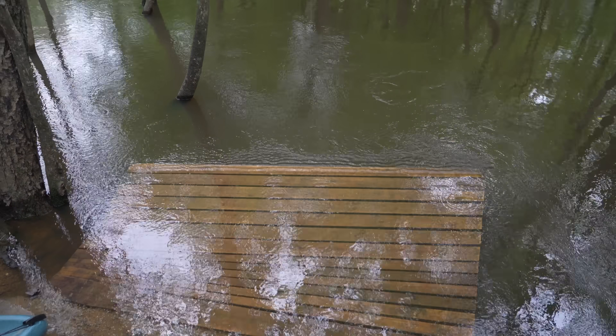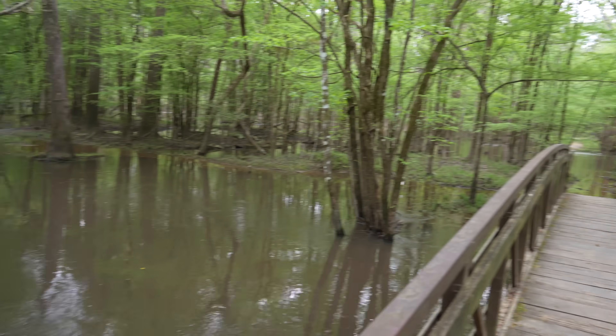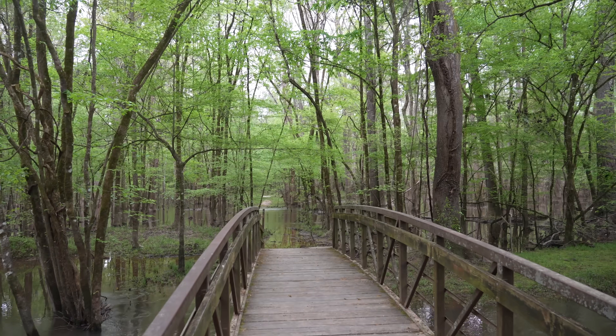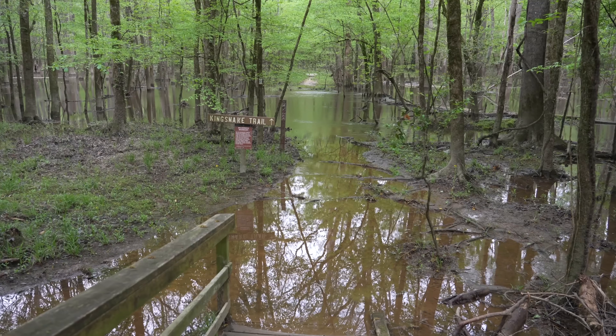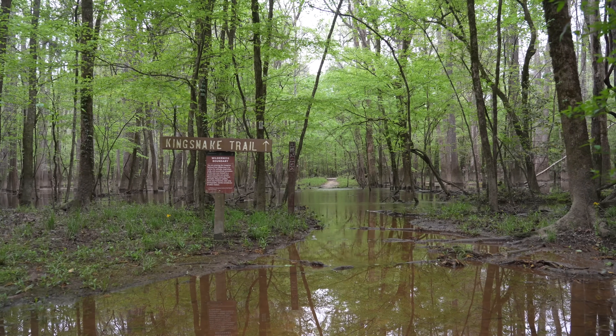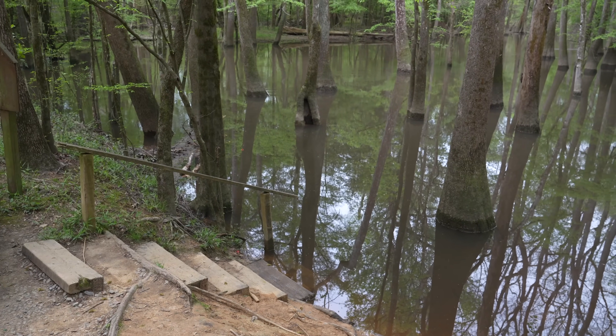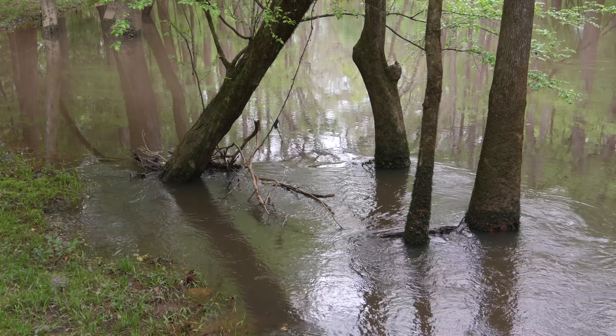The park is actually pretty flooded right now, which is good for kayaking but not good for the rest of my day here. Something I didn't know before I went is that the park actually floods a few times a year. It severely limits the hiking trails you're able to do, but it makes for amazing photography with the high water levels and it's great for kayaking.